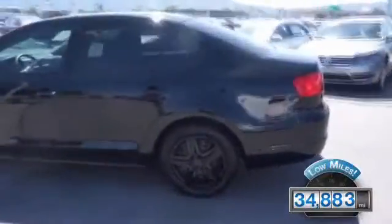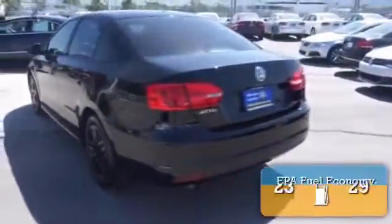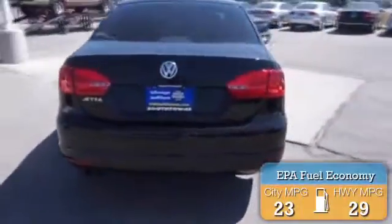With fewer than 35,000 miles, this vehicle has a long road ahead. Great fuel efficiency saves you money by requiring fewer trips to the gas station. The features include keyless entry.